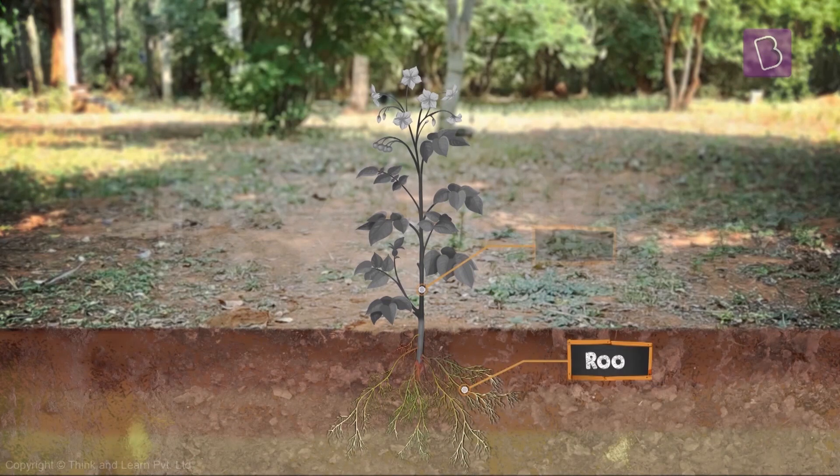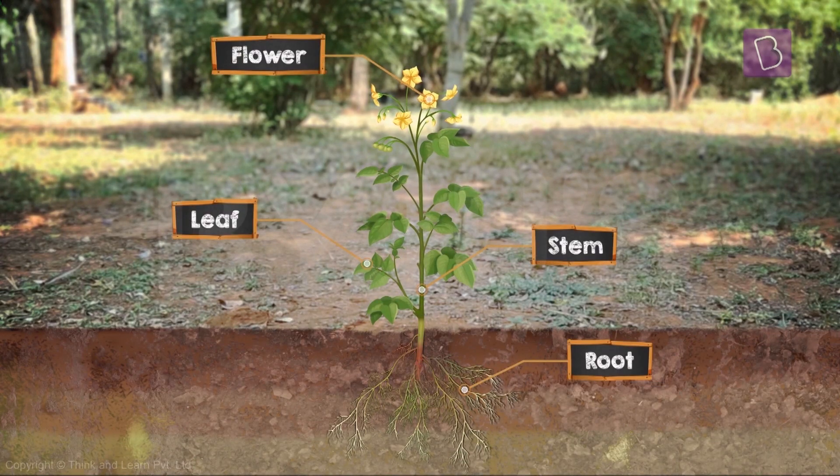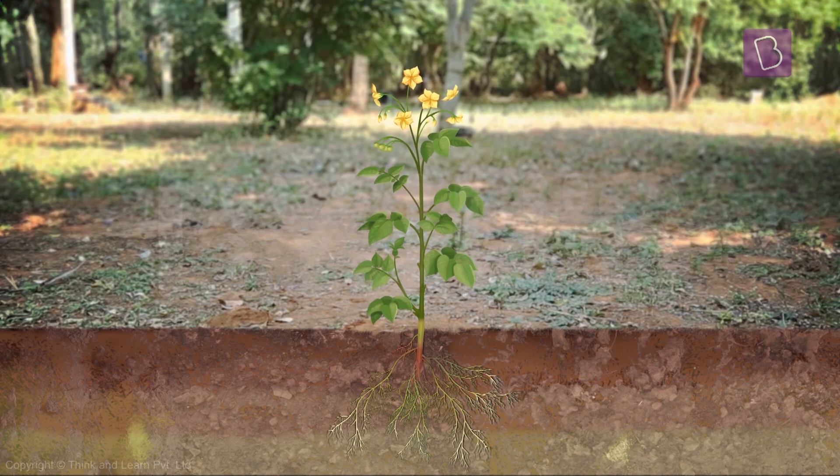Now you can see there's the root, the stem, the leaves, the flowers and the seed. Of course, the seeds are in the flower. Almost all kinds of plants have roots, stem, leaves, flowers and seeds, and all these are highly important for the plant's survival.